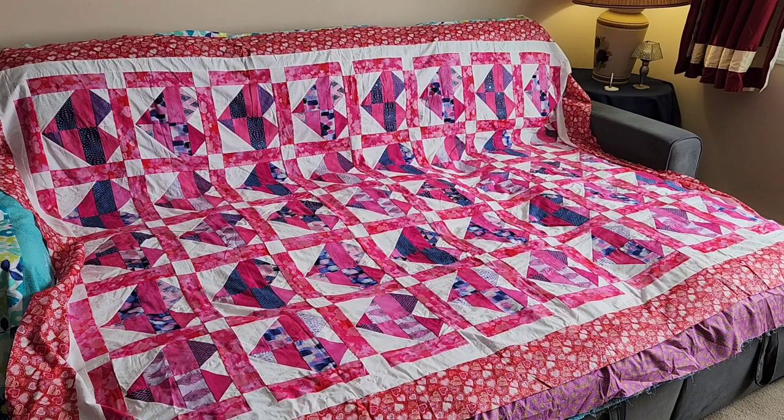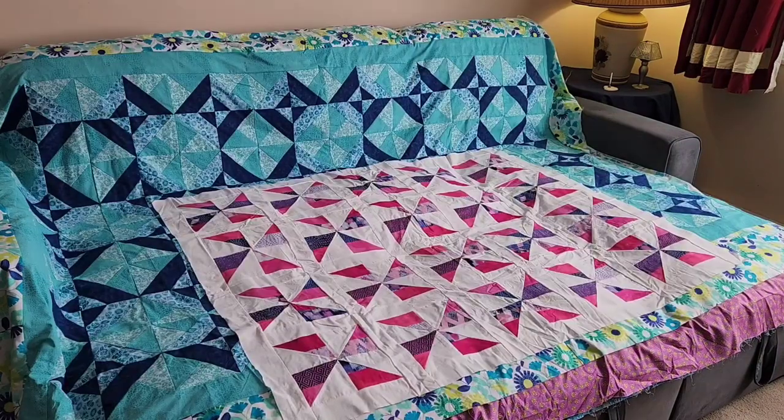Now we have number eight — this was from a Missouri Star quilt tutorial, and all those fabrics were bought from Joann's. Number nine was made from the half-square triangle scraps cut off from the previous heart quilt. I just took those half-square triangles, trimmed them down, and turned them into a pinwheel quilt.